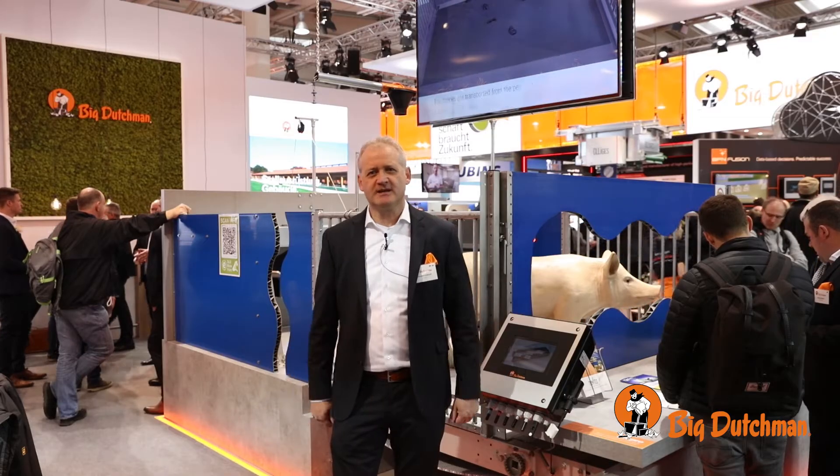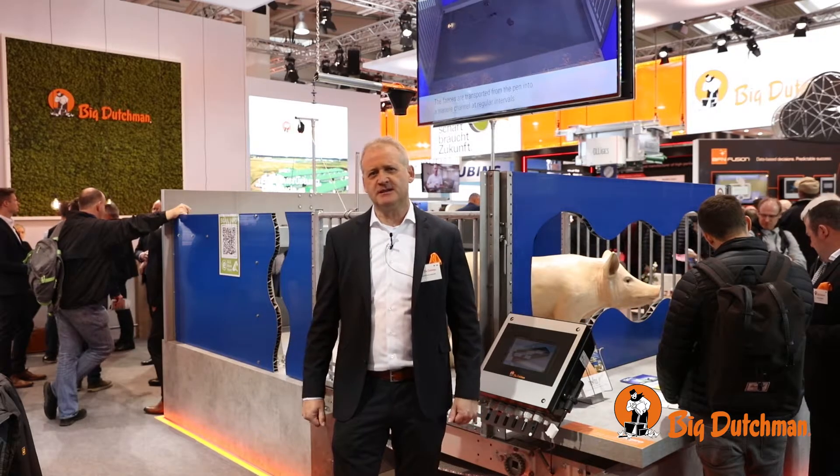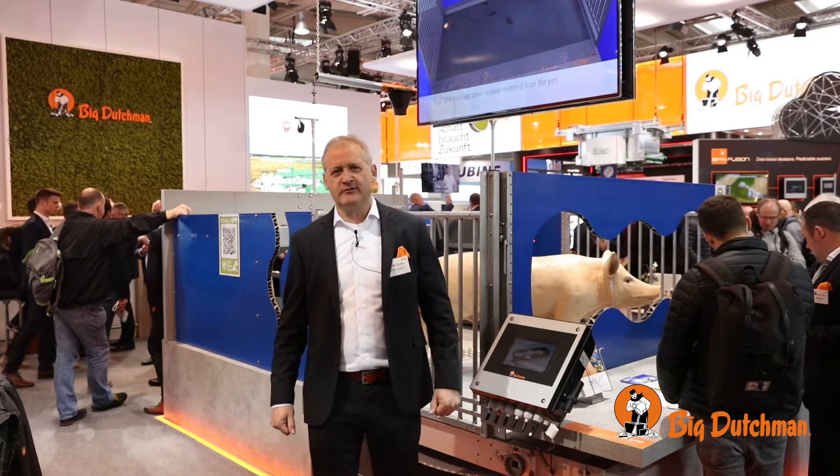Hello, my name is Christian Kalkauf. I'm here at EuroTier 2022 and I'd like to explain a few innovations that we have today.